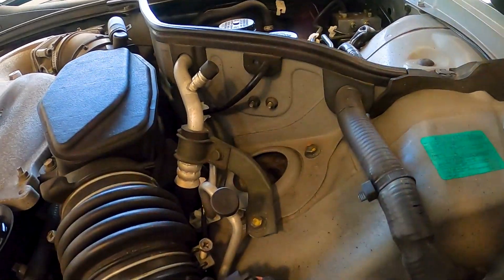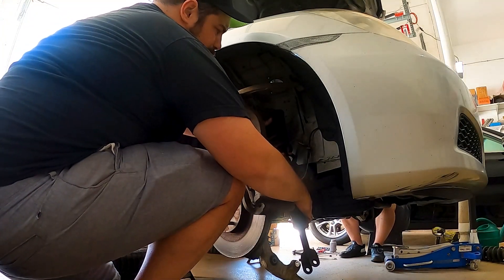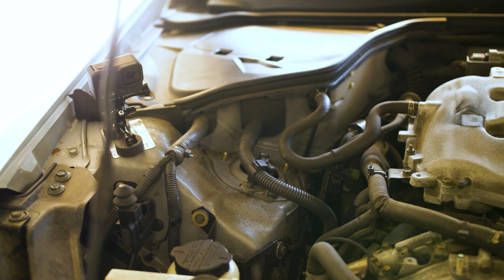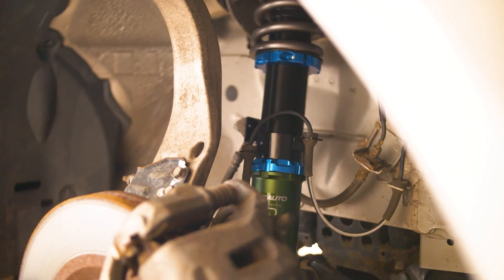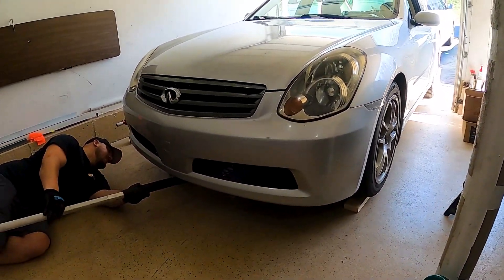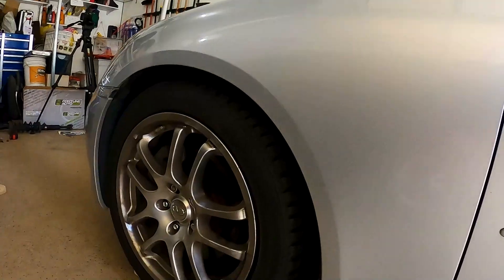Let's start out with installation. Now if you've never installed coilovers before, there are about 10 million videos out there, but you should check out my video because we did it with this specific vehicle and these specific coilovers. I have to say that the installation was buttery smooth — it went by very quickly, and with the help of our buddy Steve, we got all of them installed and adjusted within just a few hours.